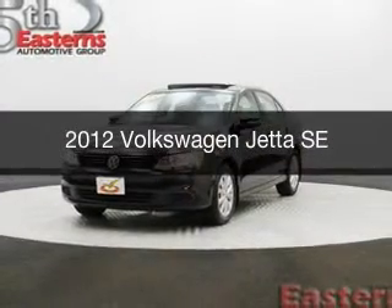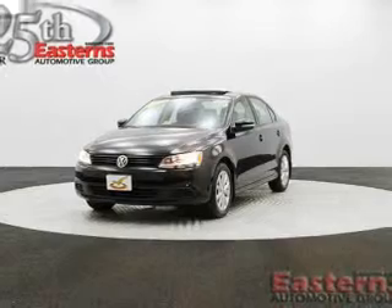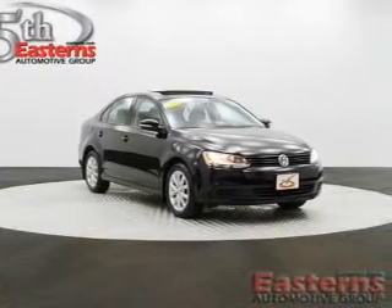This is a used 2012 Volkswagen Jetta, powered by front-wheel drive, a 2.5-liter five-cylinder engine, and a six-speed automatic transmission.